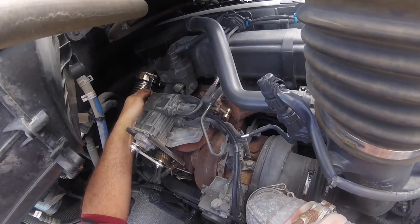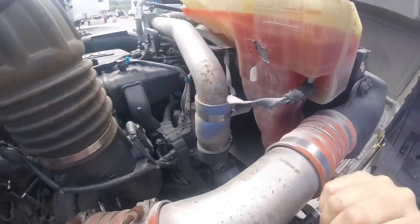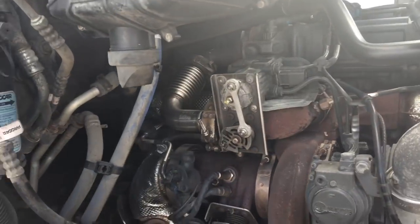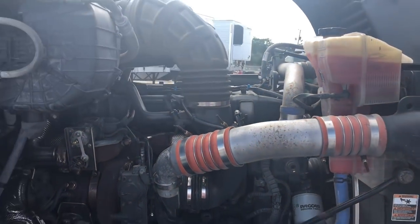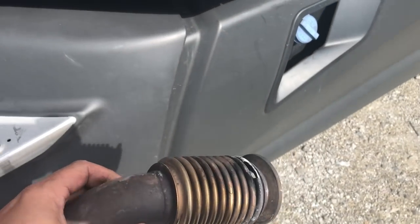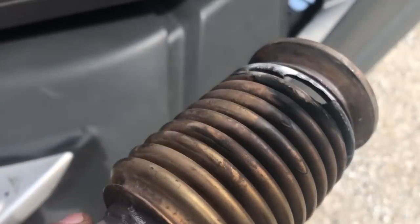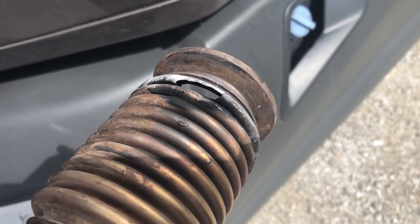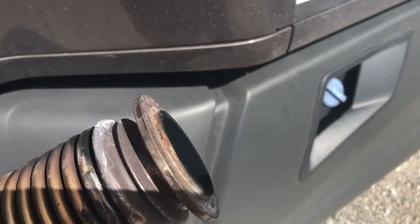Almost got her. Let's go ahead and start the truck up, come in here and listen for any leaks, and we'll be good to go. All right, I think we're done — let's go start the truck! Here's the old part — you can see where the light comes through, all that black soot. That was spraying out. The patch job didn't look so good, did it?